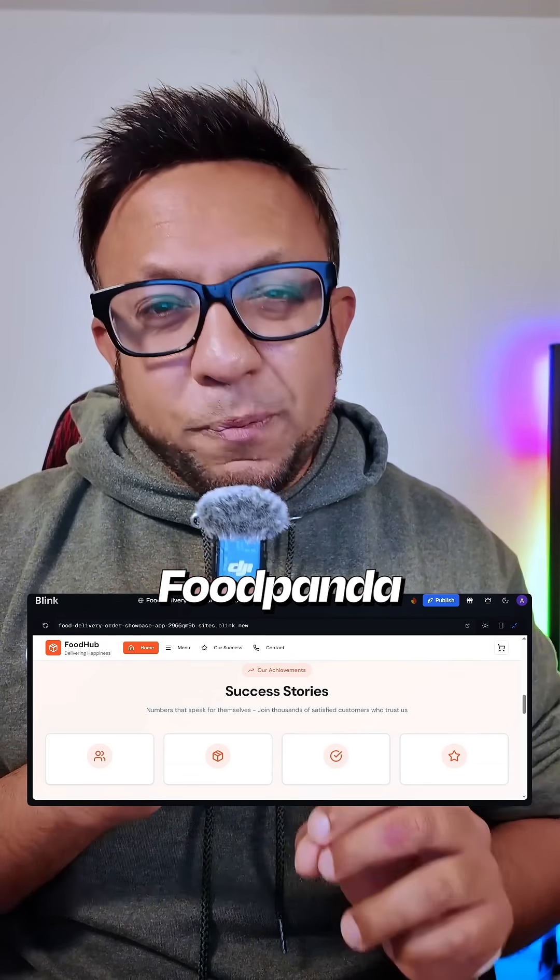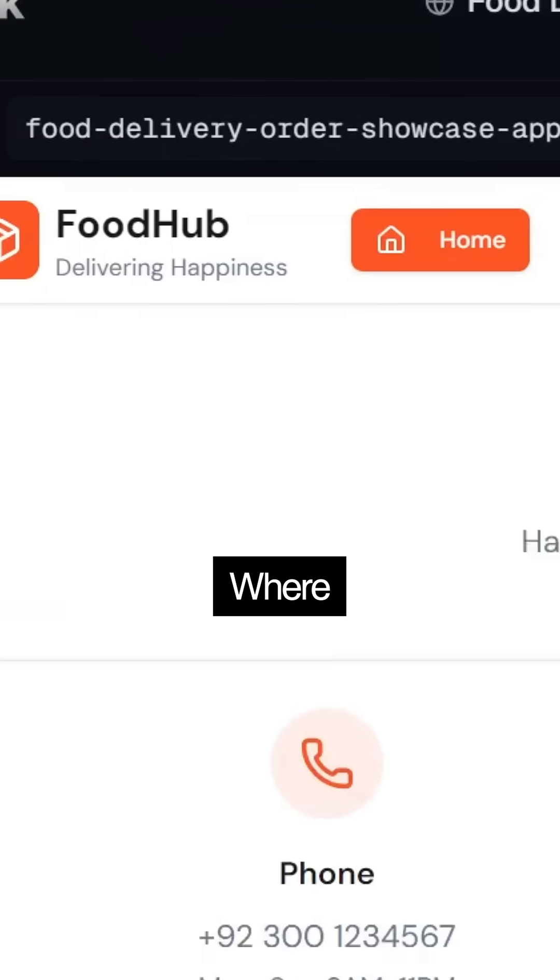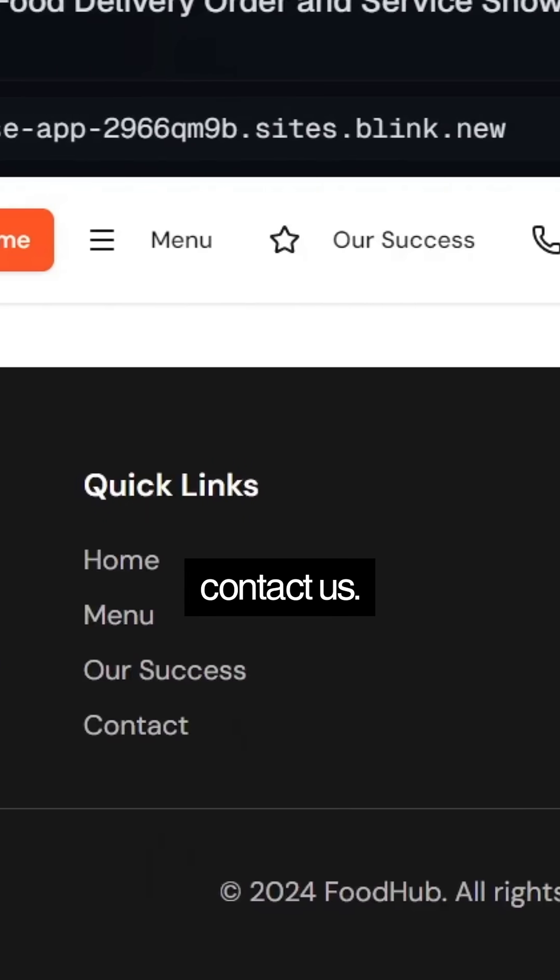I also used blink to convert the Foodpanda website into an app where people can place orders and contact us. Here is the final version, which made blink.new my official favorite.